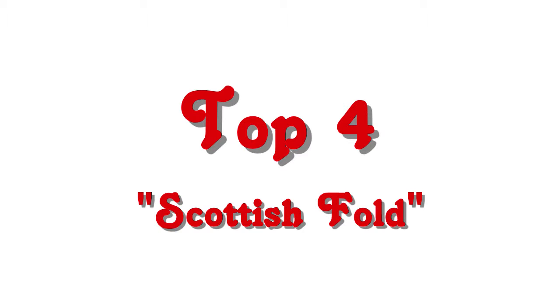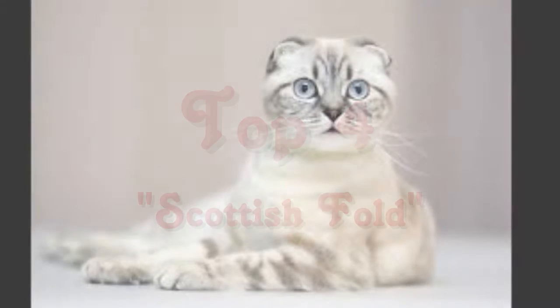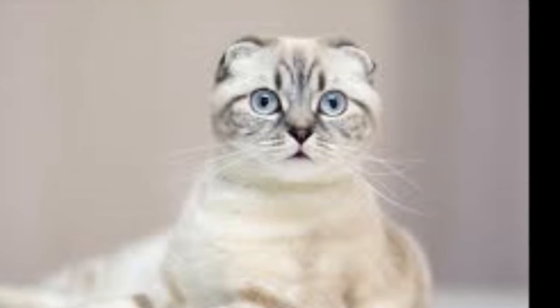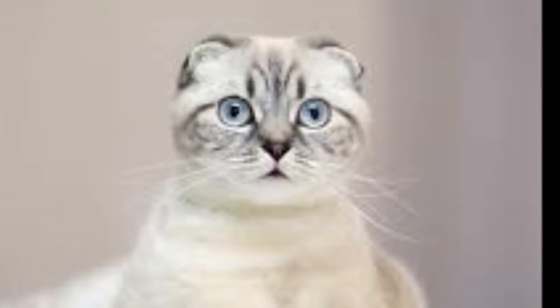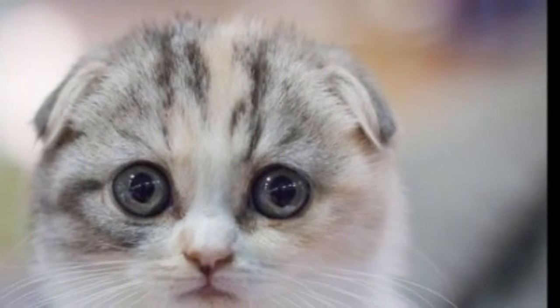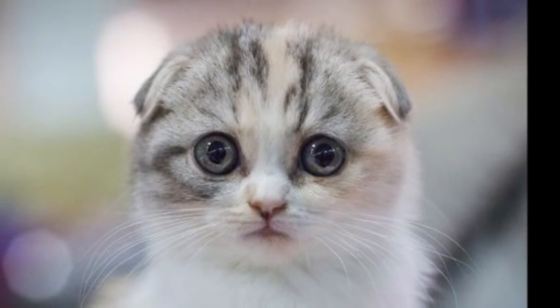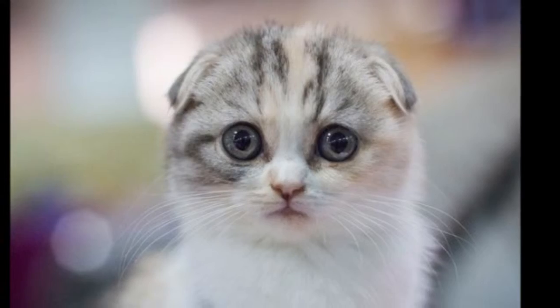Top 4: Scottish Fold. This breed gets its unique look from a genetic mutation that results in the ears being folded forward. It certainly adds to their personality, but breeders must make note not to breed two folded cats together, as they can result in more severe mutations in the offspring.